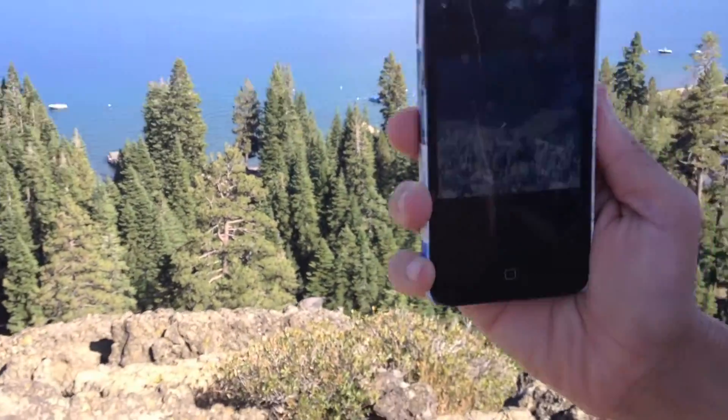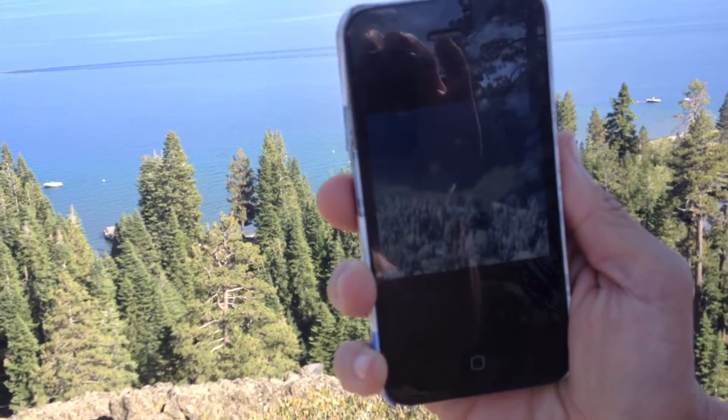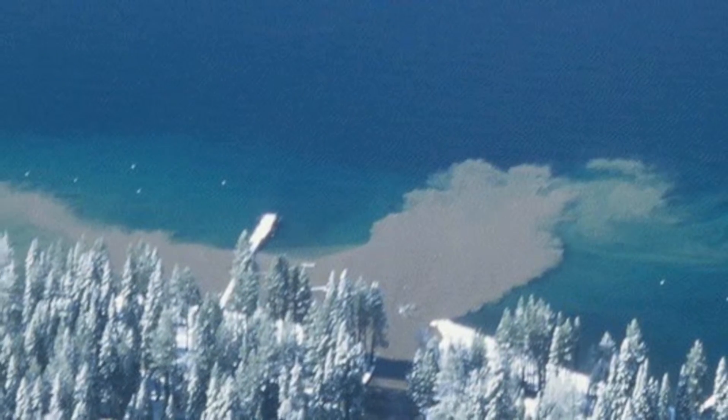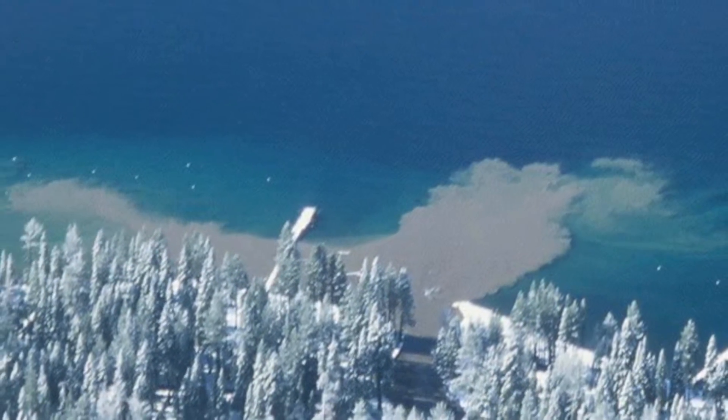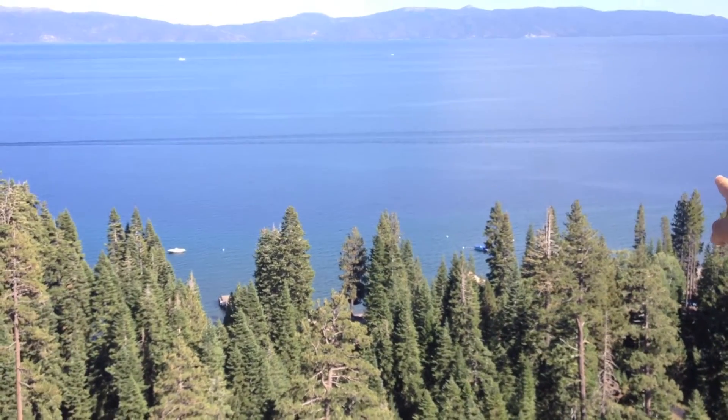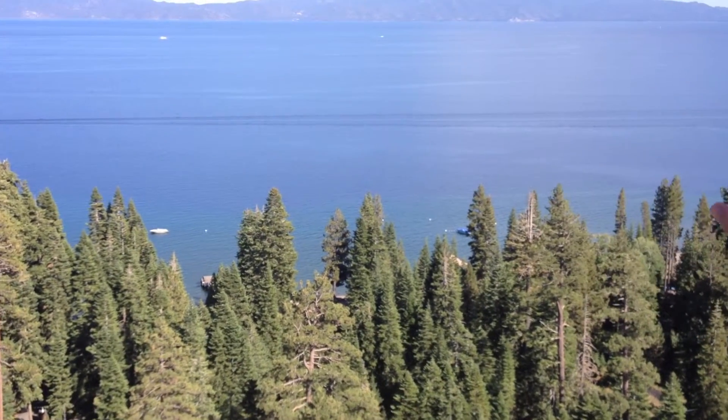All right, Amy, that picture that you showed me right off the start here — that kind of got this whole thing going — was the dirt running out into the lake, and that was actually right down here. You can see a pier in this picture, and it's that very same pier that's right down there, because Blackwood Creek actually runs just below us.